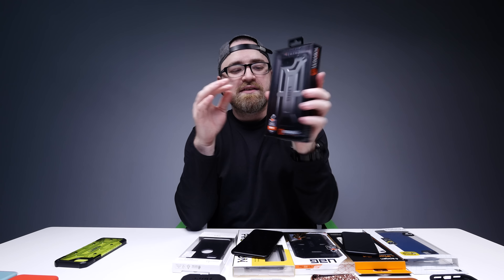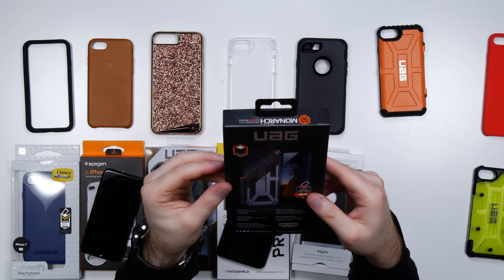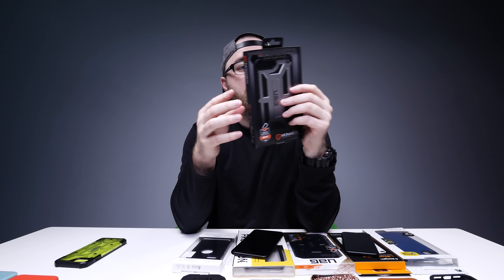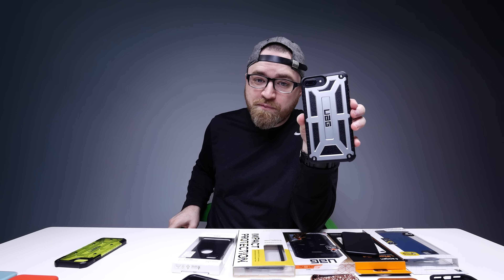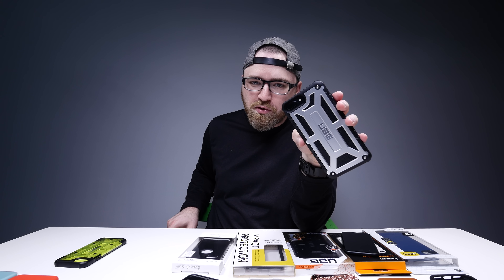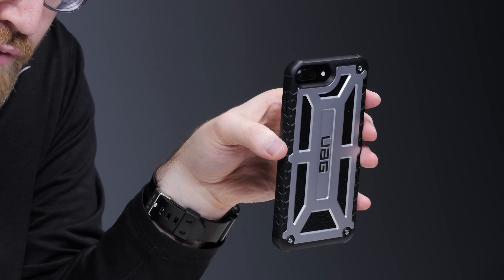This guy is an even bigger boy. It has an armor frame, top grain leather, 2X against the military standard, and a 10-year warranty. Slides in super easy. That's a kind of statement — you've got to be up for that. It's aggressive, it's rugged, but if you want to go straight Robocop slash Terminator slash every action hero of all time, that might be your one right there.